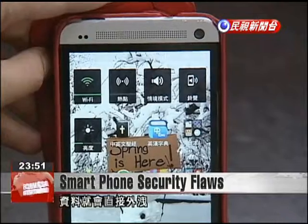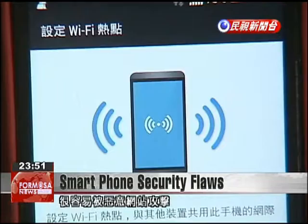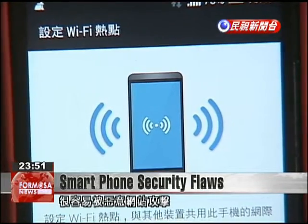When the Samsung Note 3 connects to a website, there's no secure authentication mechanism, making it vulnerable to attacks by malicious websites.